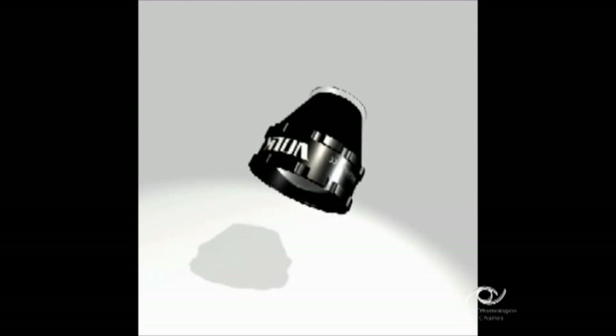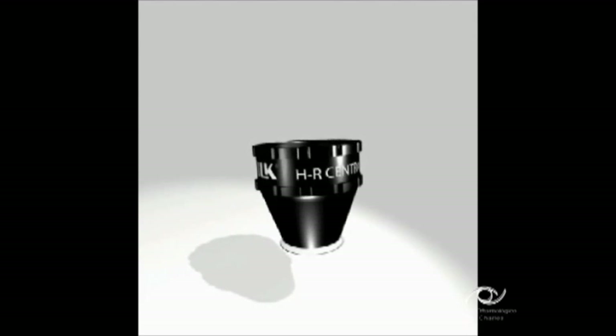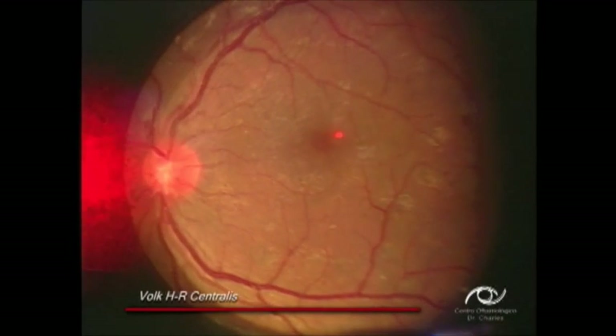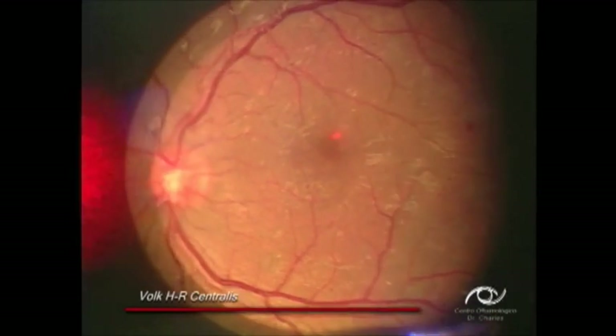Its advantage over a direct image lens is a much wider field of view, which enables constant visualization of the optic nerve and vascular vessels, thus eliminating disorientation.